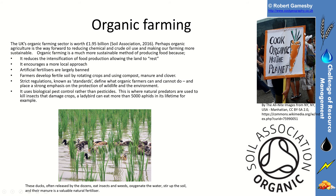Organic farming is another way forward. Organic farming is certified by the Soil Association, so it is about care for the soil as well. Organic farming is a massive sector in the UK, worth nearly £2 billion, and it's probably the way forward to reduce chemical and crude oil use and make farming more sustainable. It reduces the intensification of food production, allowing the land to rest, and encourages a more local approach. Artificial fertilizers and pesticides are largely banned, and farmers develop fertile soil by rotating crops and using natural composts, manures, and clovers. There are strict regulations — known as standards — for what farmers can and can't do, and it uses biological pest control rather than pesticides.